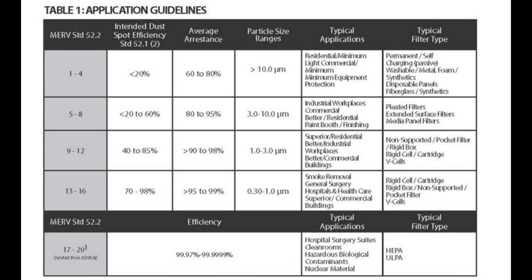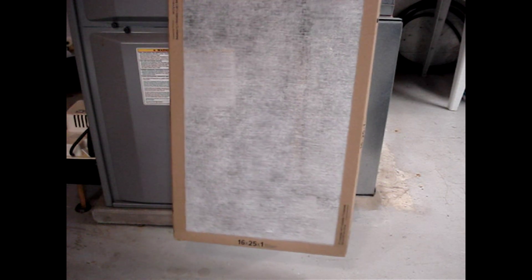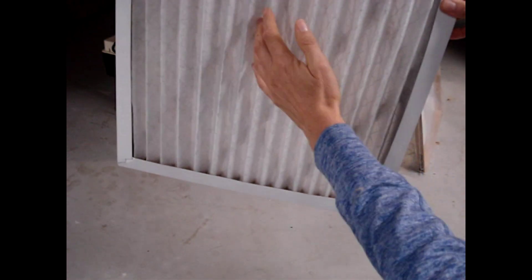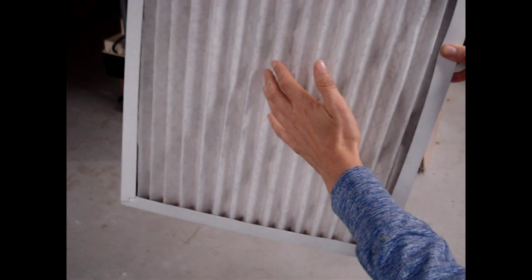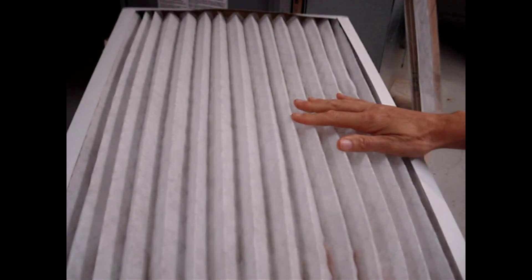Ratings 1 through 11 are typically found in household systems. This is a MERV 2 filter — it's just a flat panel and sort of transparent. This is a MERV 8 filter. The material is denser, it's more restrictive and will trap smaller and more particles than the MERV 2. The filter is pleated.